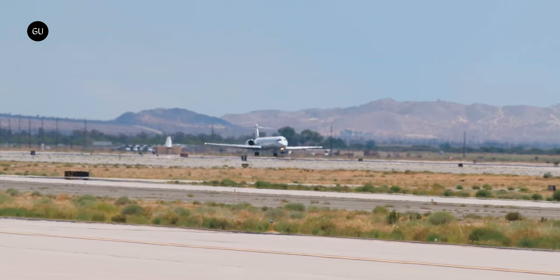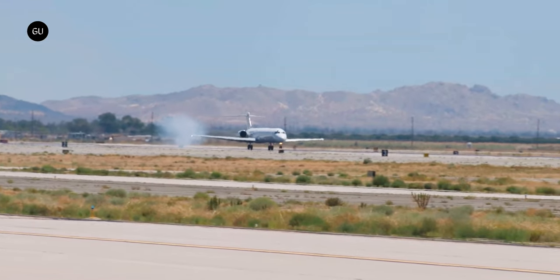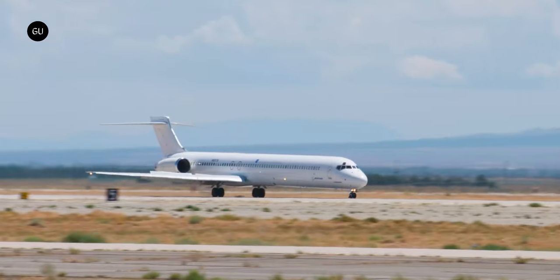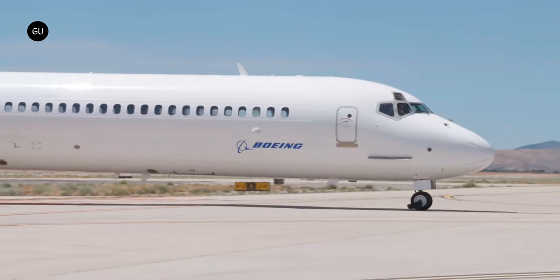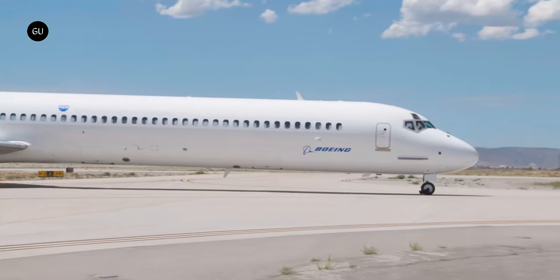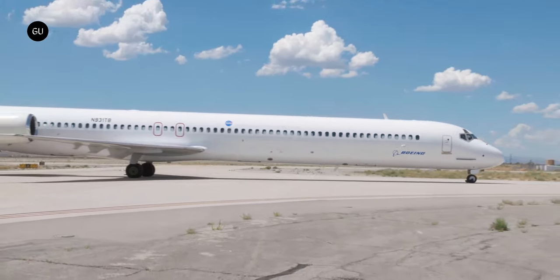A purpose-built machine for this task does not exist, but NASA and Boeing are hard at work converting an MD-90 single-aisle aircraft into the X-66A. The plane has already been delivered to Palmdale, California, where it is being modified for the task.